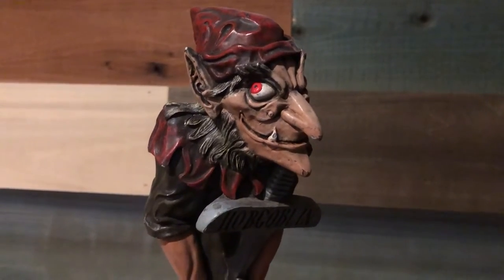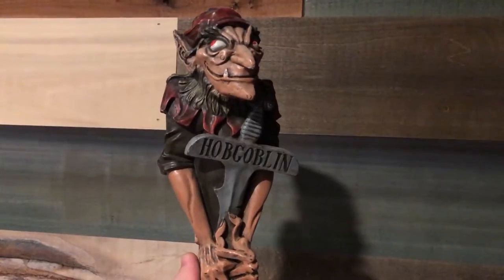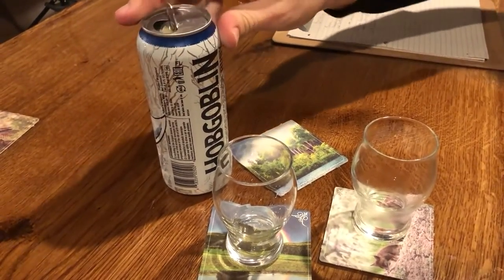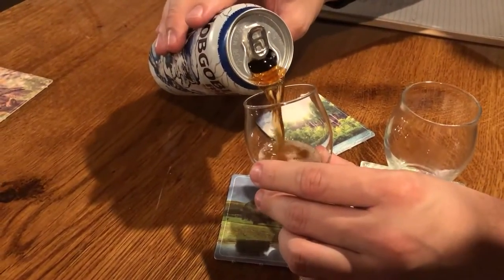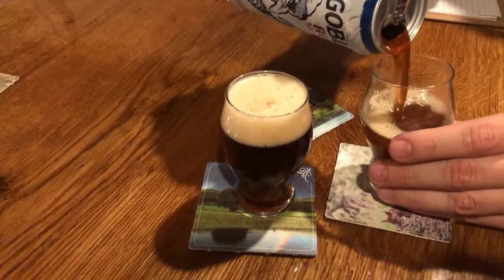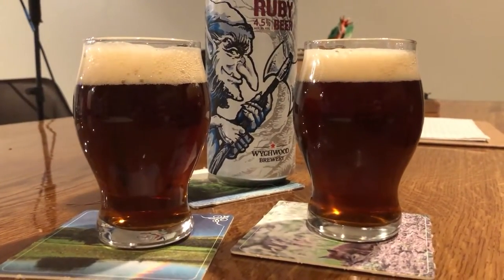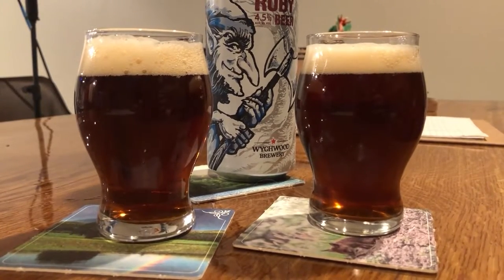Hobgoblin makes one of the coolest tap handles around. As trivia, Hobgoblin is actually maybe my favorite beer — my favorite, favorite beer. They call it the Ruby beer, and Wychwood has a whole lineup of beers called Hobgoblin. Unfortunately, because it's so hard to get these imported beers, I haven't had the whole lineup. But this Ruby is what I think their original Hobgoblin was, and this beer is really what made me fall in love with English beers. It's a British brown ale — BJCP category 13B.